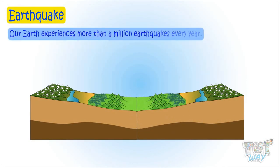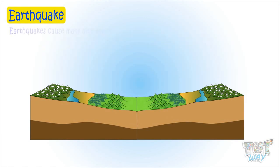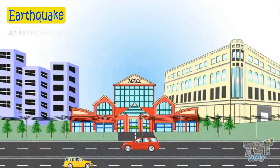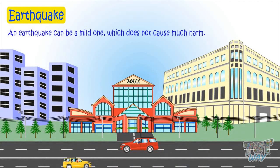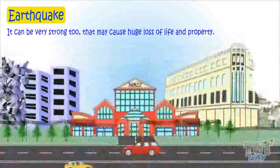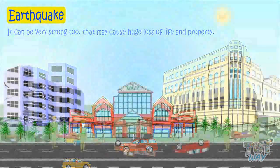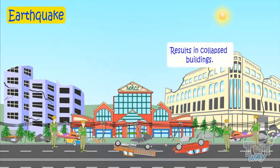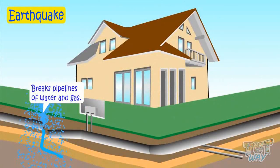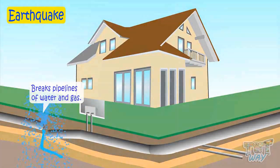Our Earth experiences more than a million earthquakes every year. Earthquakes cause many alterations or changes on the Earth's surface. Sometimes an earthquake can be mild, which does not cause much harm. But sometimes it can be very strong, causing huge loss of property as well as life. It results in collapsed buildings, breaks power grids, breaks pipelines of water and gas, and results in landslides and snow avalanches.